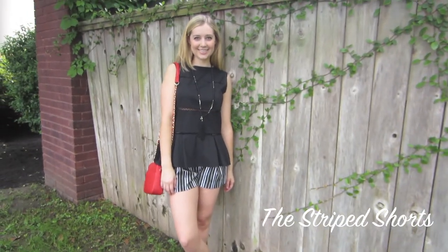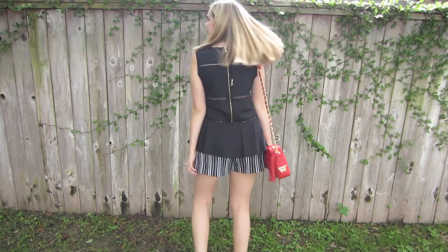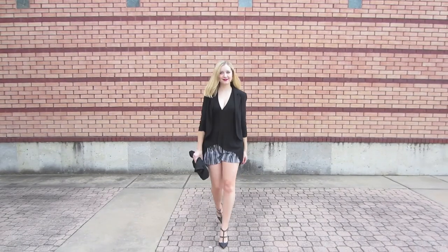So we can't get enough of the printed short, and we're seeing that you're loving them too. So here's just another way to take this statement style from day to night. From a crisp peplum for day to a sexy, deep-bead blouse, just watch how often you'll go to these shorts for any event this summer.